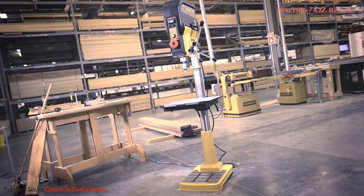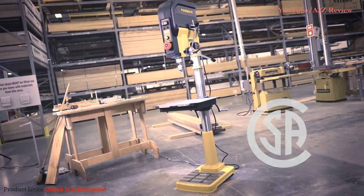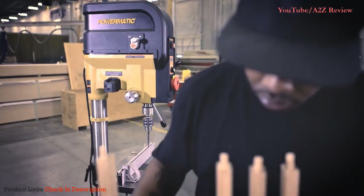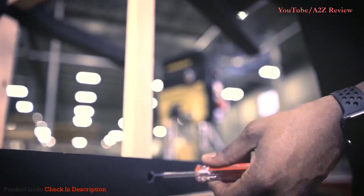The PM2820 EVS drill press is CSA US certified and is proudly backed by Powermatic's five-year warranty. As with every product Powermatic builds, the PM2820 EVS gear-driven drill press pushes the limits of design.